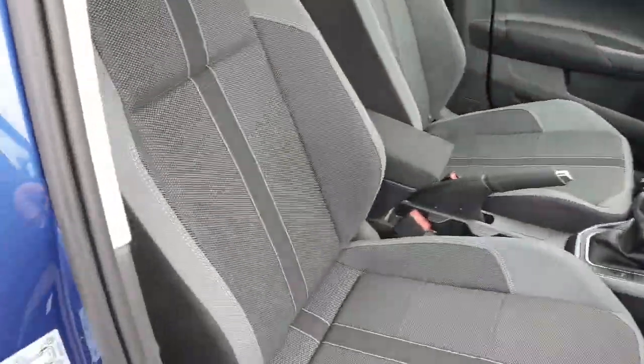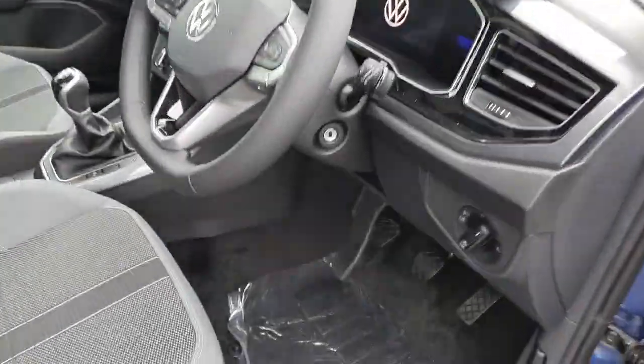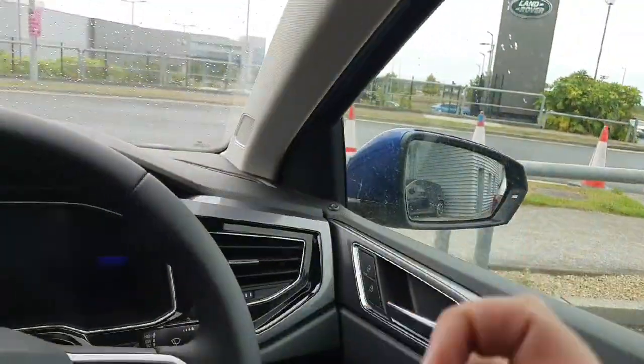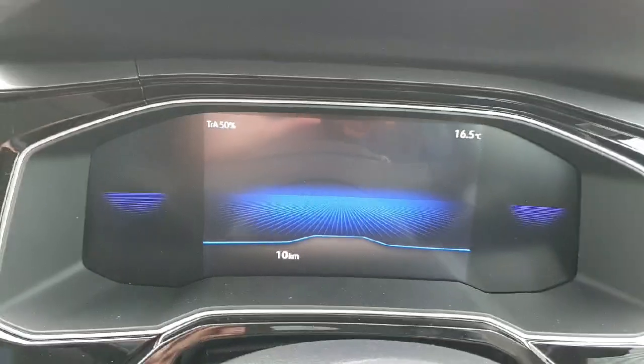The front seats also have lumbar support, as you can see — very nice finish on the seats. You have automatic lights, automatic wipers, and powered mirrors which are also heated. The digital dash shows the car only has 10 kilometres on it.